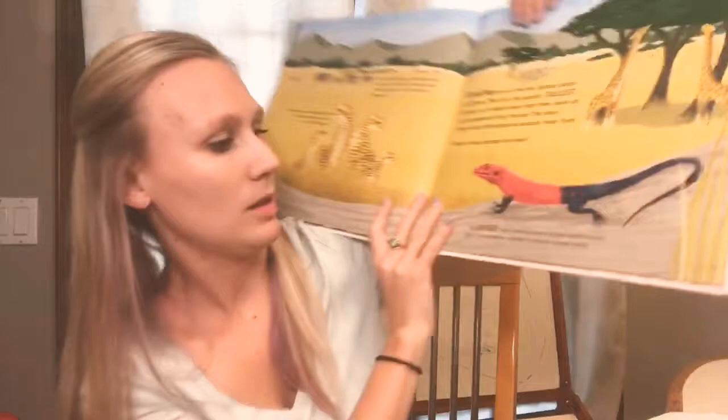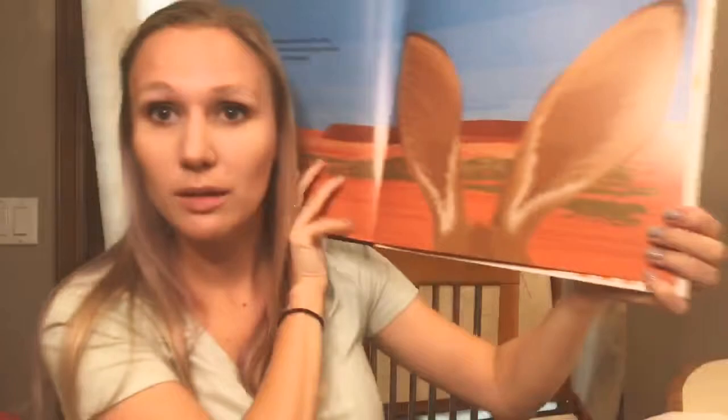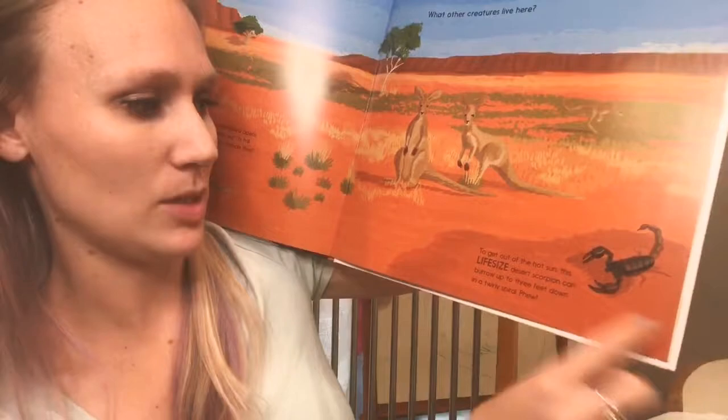Then it talks about the giraffe and what kind of world they live in. We've got a life-size male lizard that gives you some perspective. Then down below, life-size kangaroo ears — pop, pop — those are big, right? And then more animals that live there, including a life-size desert scorpion.